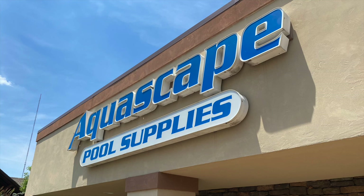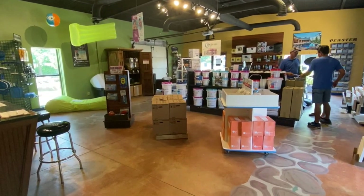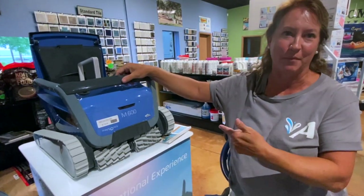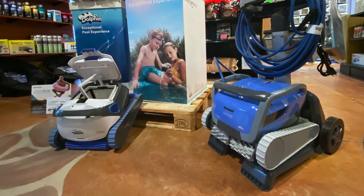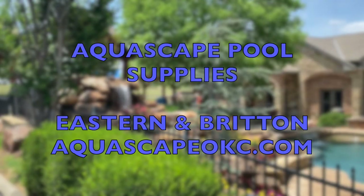Aquascape is the authorized dealer for Dolphin products — the best thing you'll ever buy for your pool. I don't know of anybody that still vacuums a pool by hand because there are these great products. You need one of these. Experience the Dolphin difference at Aquascape Pool Supplies, Eastern and Britton in OKC and aquascapeokc.com.